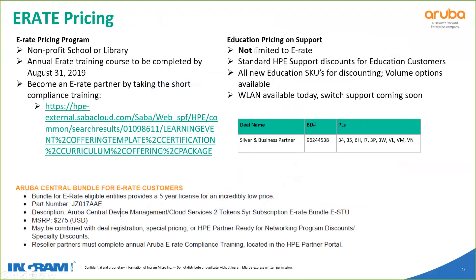Moving on to E-Rate pricing. If you are in the E-Rate space, you know that E-Rate buying season is approaching. If you are not yet E-Rate certified by Aruba, the training link is provided on this slide — it's a pretty short training. Once you take that, your company can utilize the E-Rate discount. We have some blanket E-Rate big deals based on your partner level, and if you are applying for deal registration, your deal reg will stack with that E-Rate pricing. There is also an E-Rate Central bundle SKU — if you're looking for a five-year E-Rate license, it's a totally different SKU: JZ017AAE. It has a lower MSRP, so you can position that to your education customers.